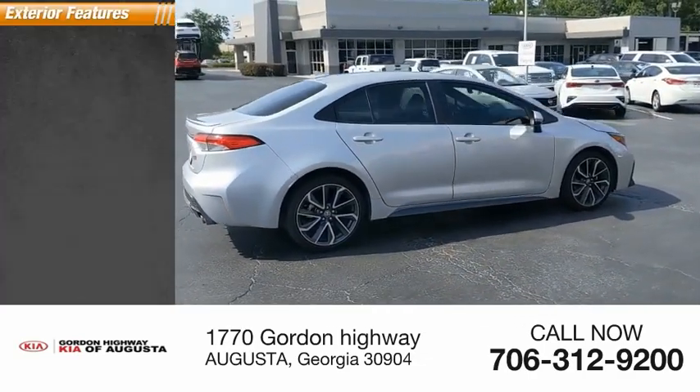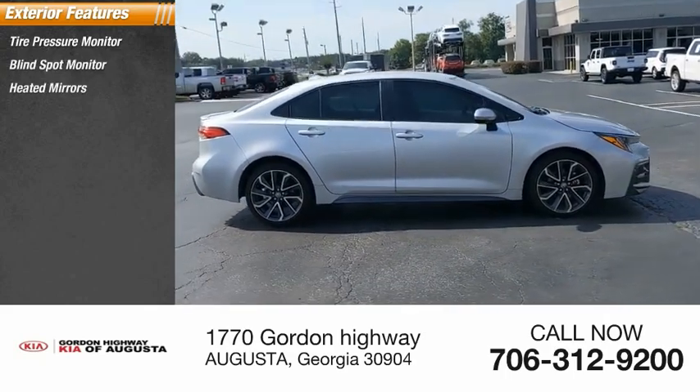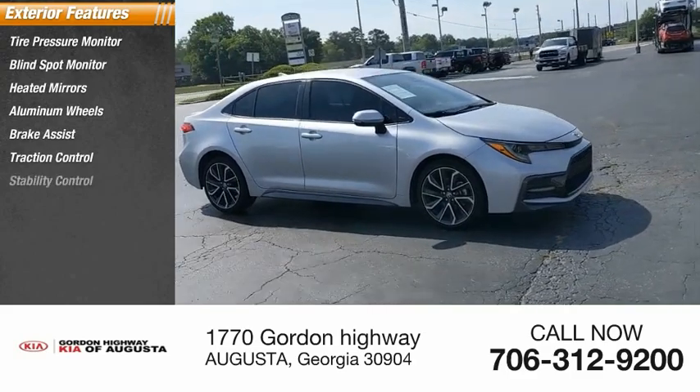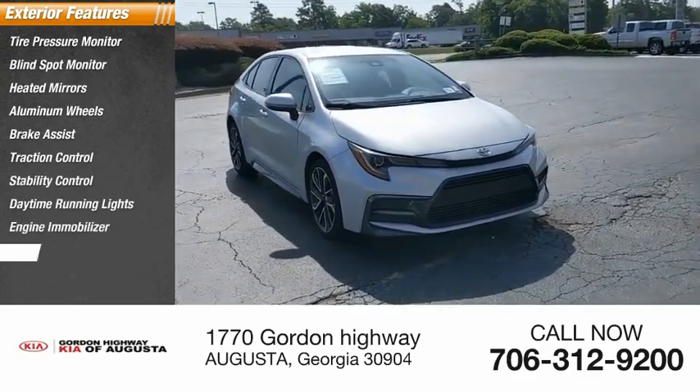Here are some of this vehicle's great options: tire pressure monitor, blind spot monitor, heated mirrors, aluminum wheels, brake assist, traction control, stability control, daytime running lights, engine immobilizer, and FWD.